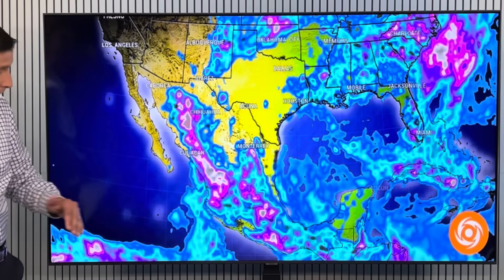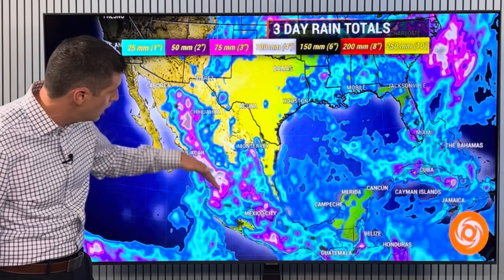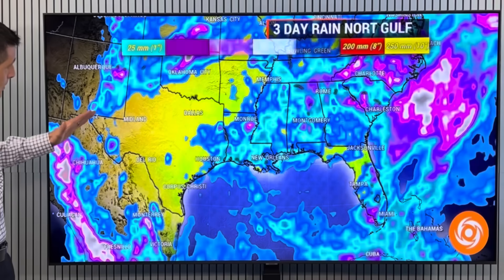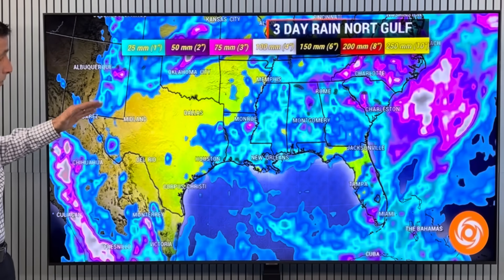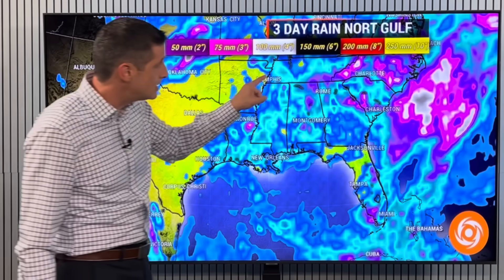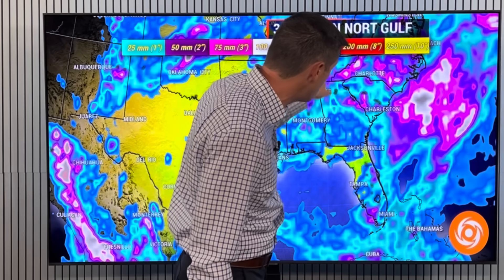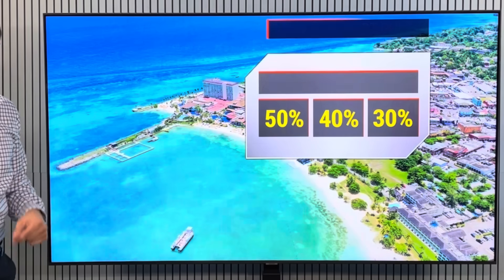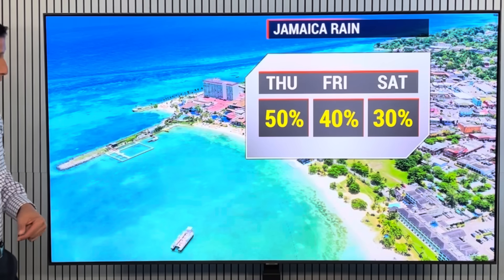Over the next three days, the western spine of Mexico will have some spots of 100 millimeters of rain. Keeping an eye on parts of New Mexico where there could be spots of over an inch or two of rain that could lead to flooding. And these scattered storms, especially through the Carolinas and parts of northern Georgia, where three to four inches of rain will be possible — watching those rivers, no doubt.